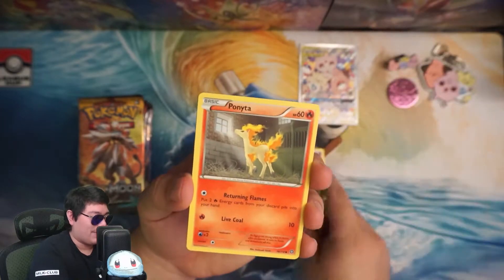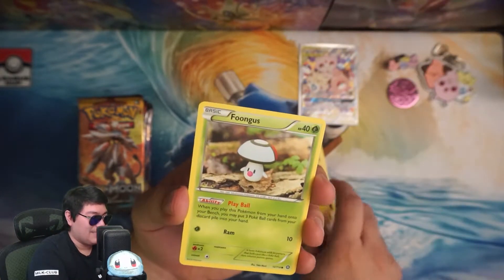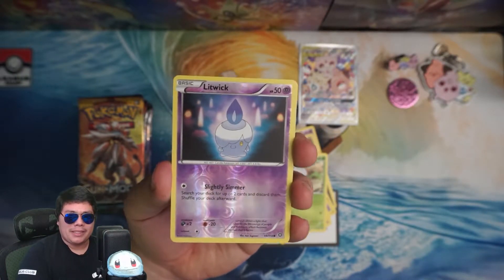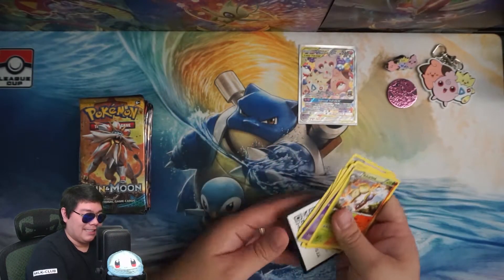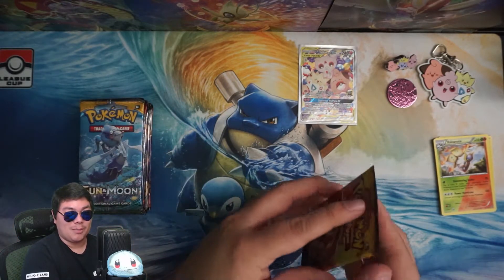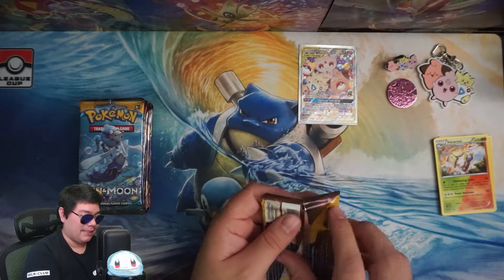I don't remember if this has energy, but I'm pretty sure it doesn't — so that's why I'm not gonna do any energy tricks. I honestly am not too excited to open Steam Siege. If I remember correctly, there's not too many good things in this one. As you can see — and I'm not collecting these for a master set or anything — so for the most part that's pretty much just bulk completely. Maybe the reverse I'll keep.